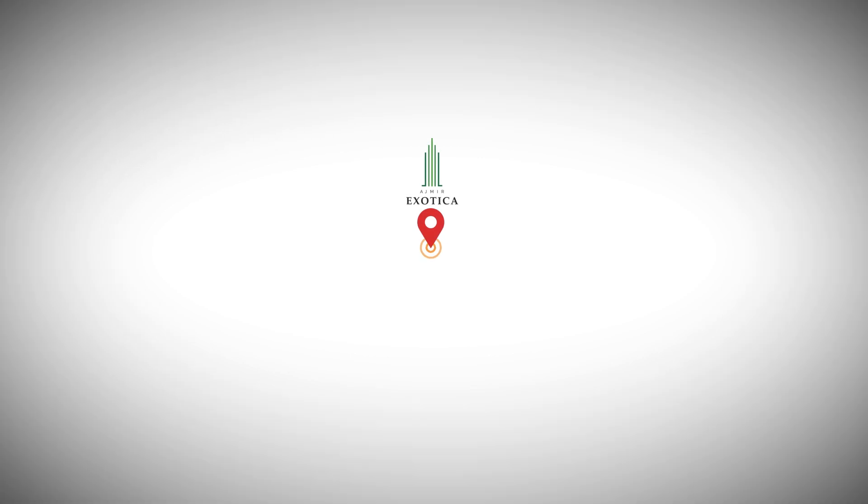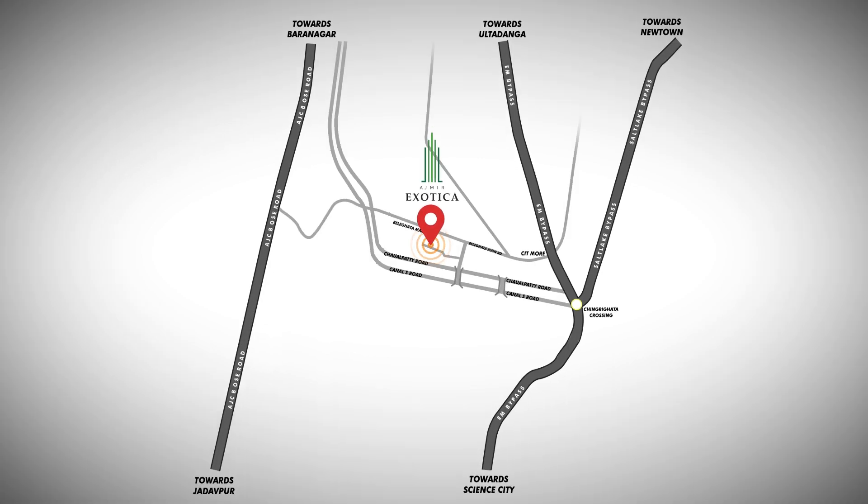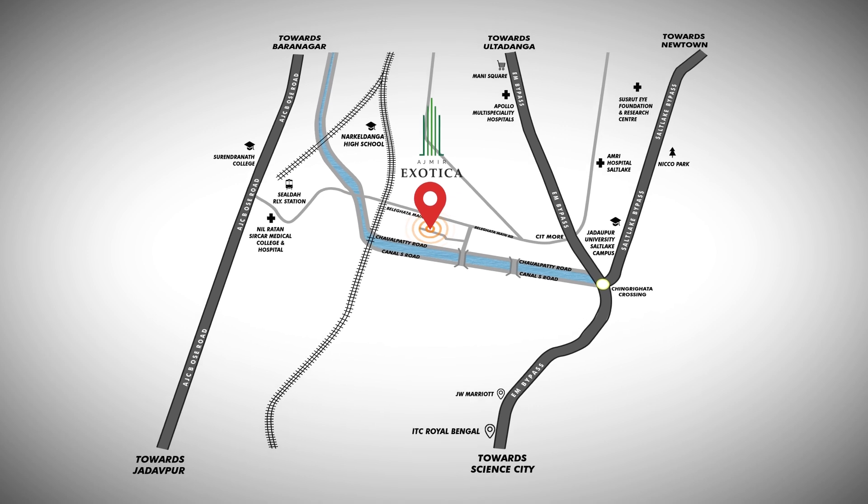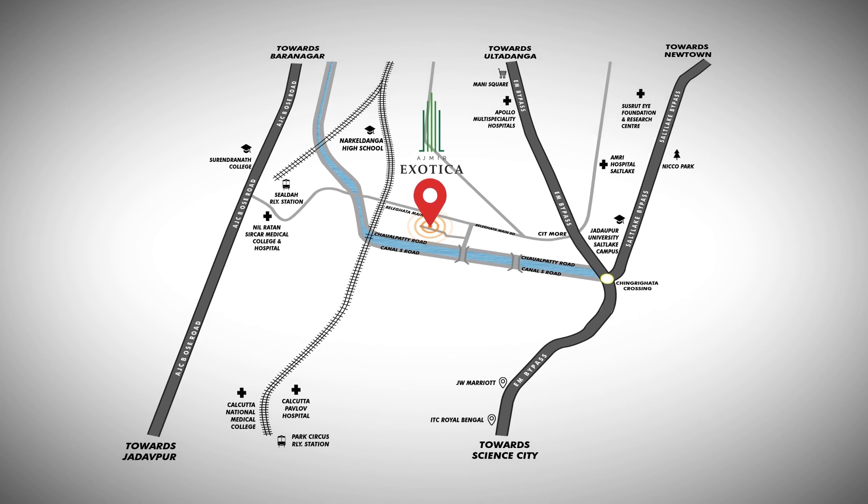Located in the prime location of the city with all places in close proximity, like school, colleges, malls, hospital, railway station, and airport.